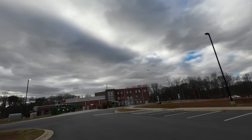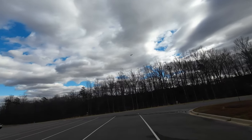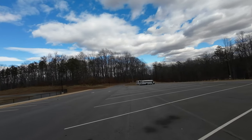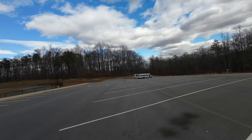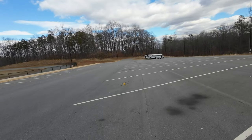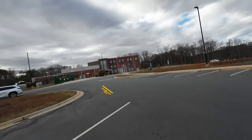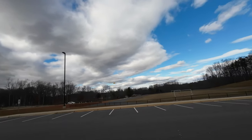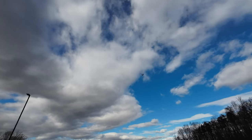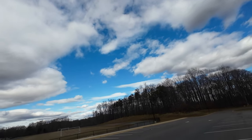I'm doing 30% throttle in these winds. You can see the wind is trying to bat it down, so you got to be careful — especially with these smaller planes. Typically smaller planes do not fly well in the wind. You can do a nice touch and go — loop and then roll.